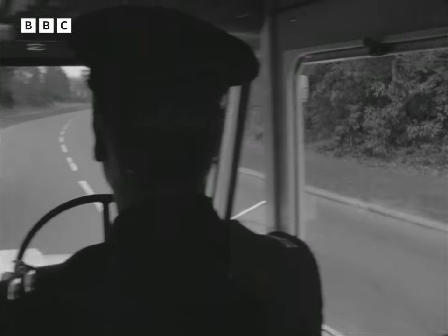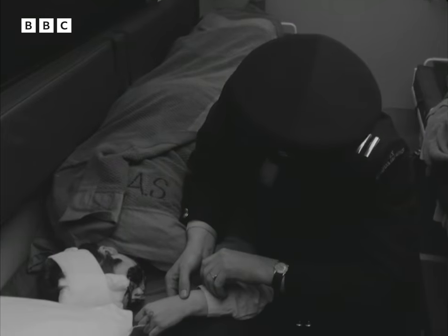From the driver's cab there's a door leading to the patient in the back, and there's plenty of room for the attendant to work during the journey.